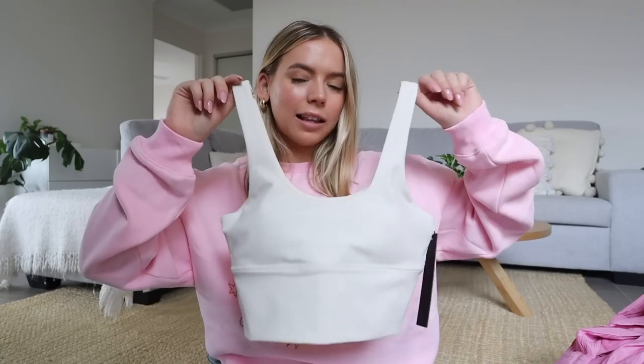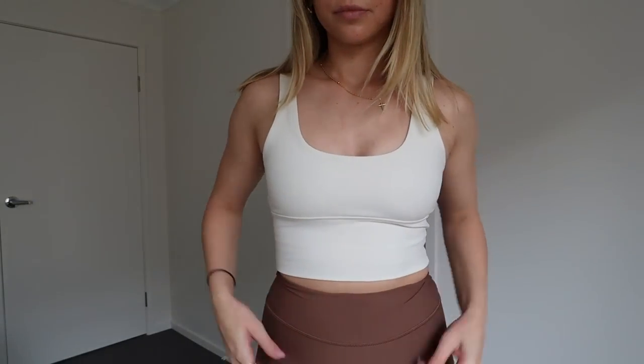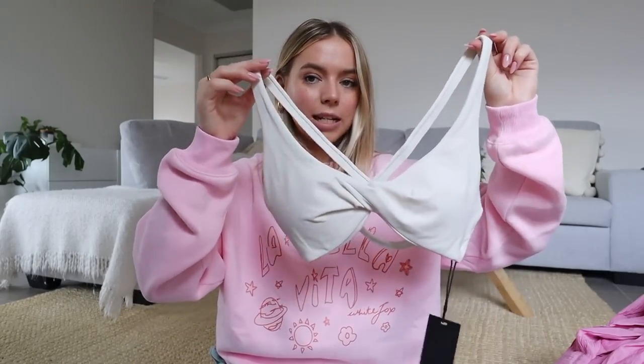Lastly, we have activewear. I was really impressed — they've brought out some new stuff and it's really cute. I love simple staple pieces in solid colors. First is the Activation sports crop, a little tank where you can wear a sports bra underneath if you want. I love the creamy off-white color. Then in the same color I got the High Definition sports bra, which has a crossover detail at the front and a really cute strappy back. I got this in a small.